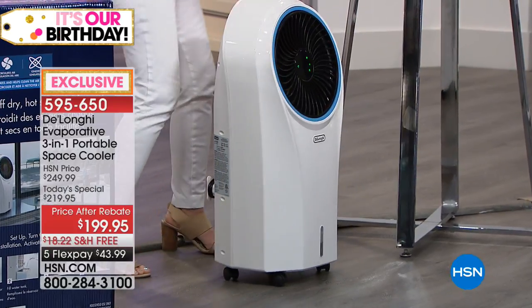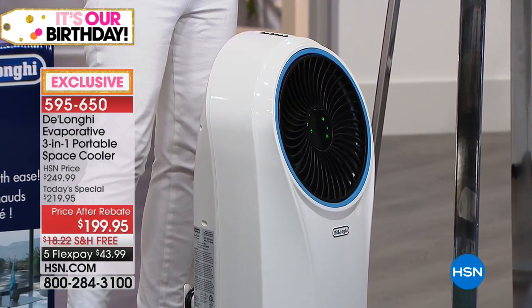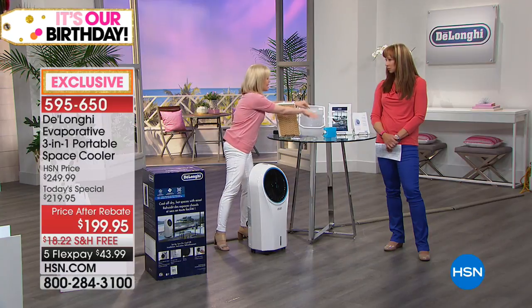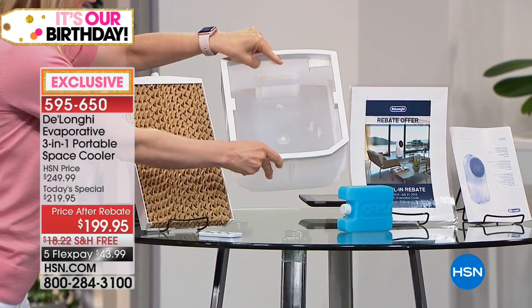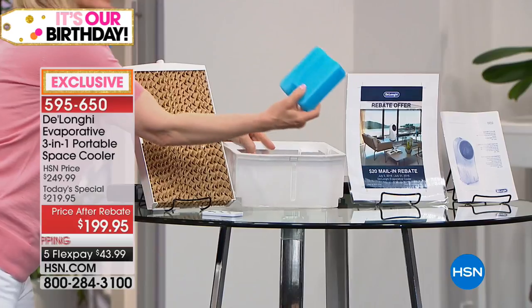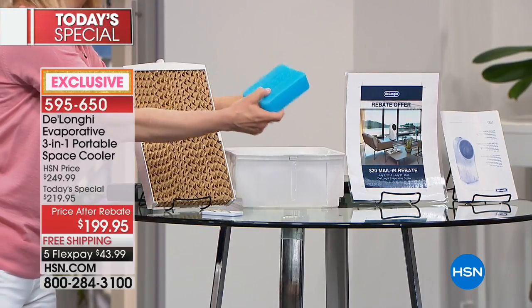It's designed for a full room and cools up to 120 square feet. The bin holds just over a gallon of regular tap water. It even comes with an ice pack — the cooler the water, the better, which helps enhance that cooling effect.